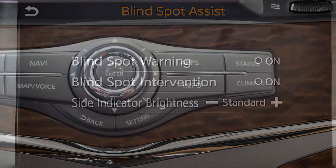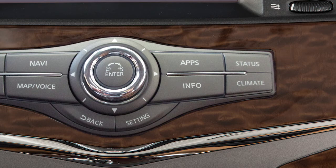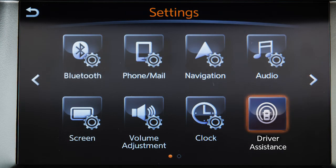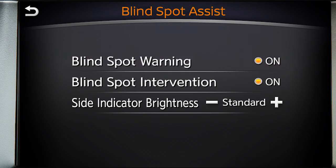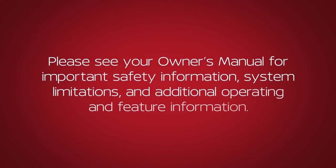To permanently enable or disable the IBSI system, press the setting button on the control panel, select the Driver Assistance key, select the Blindspot Assist, and then select the Blindspot Intervention key to toggle the IBSI system on or off. Please see your Owner's Manual for important safety information, system limitations, and additional operating and feature information.